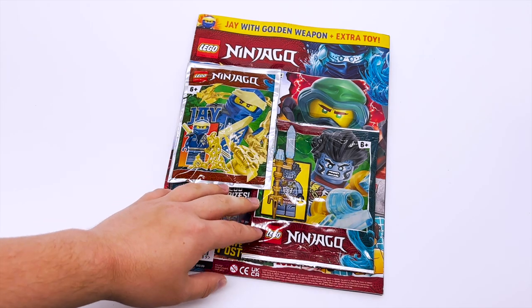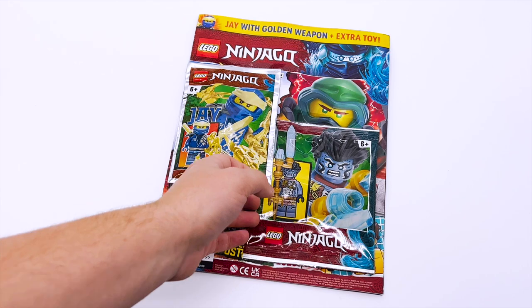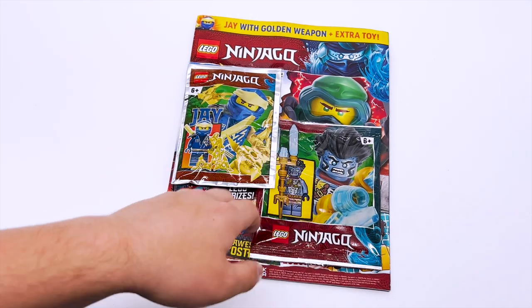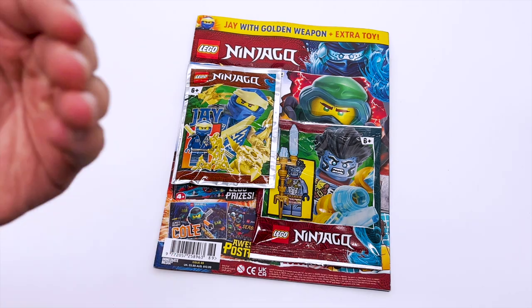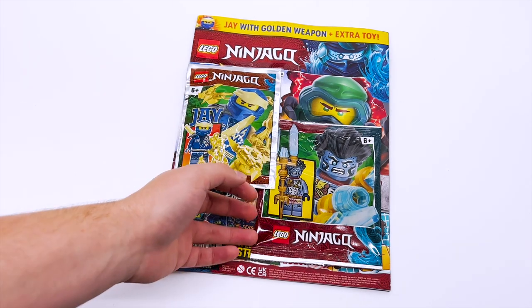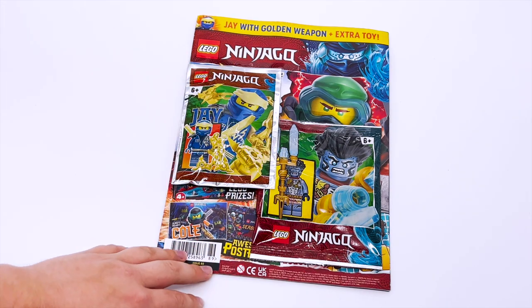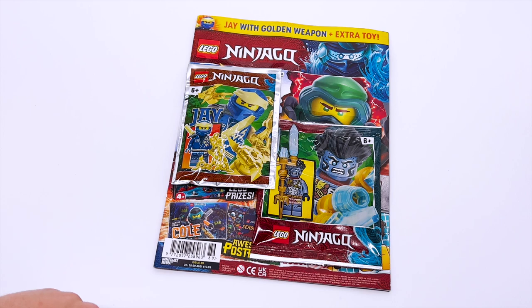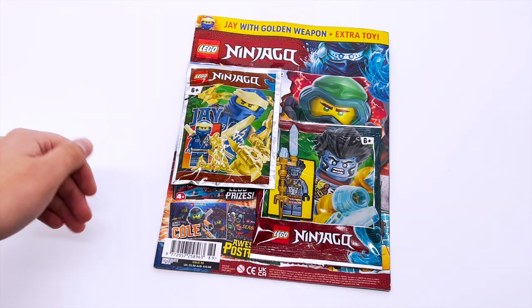So if you don't know how the bonus minifigure works, in months that include a bonus minifigure, the magazine will come with one extra polybag, and the polybag will be random from one of the previous month's magazines. So if you're in the UK and you go in person to a shop that sells this magazine, you can actually go through and pick out the extra minifigure that you want. However, if you're like me and you just have a subscription to the magazine, you can't pick — it is completely random. So I was kind of nervous because I thought it could be like Scuba Lloyd or something, which I really didn't need a fourth of.